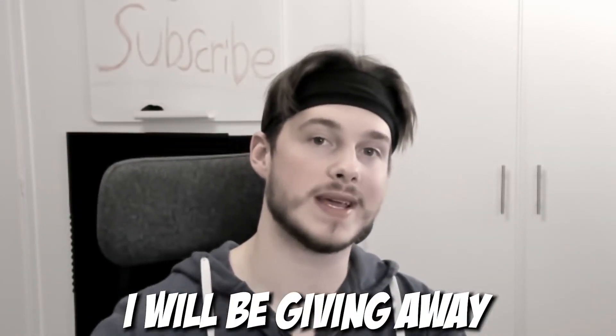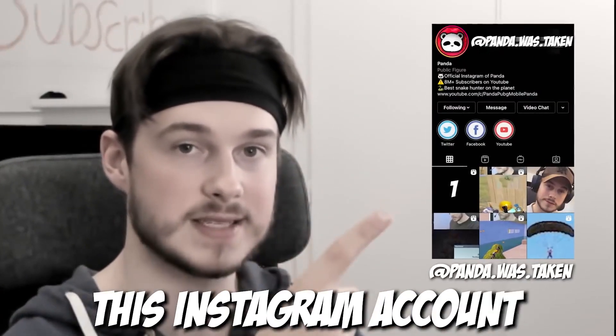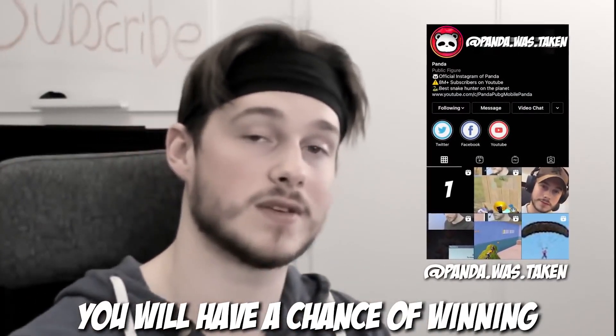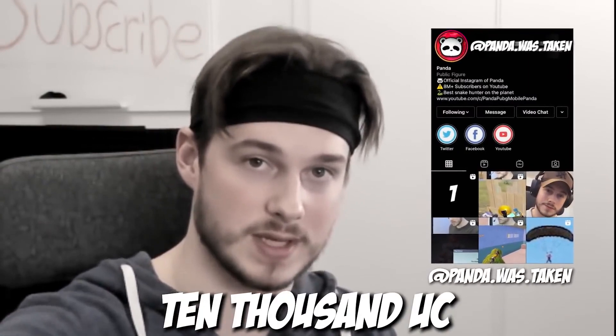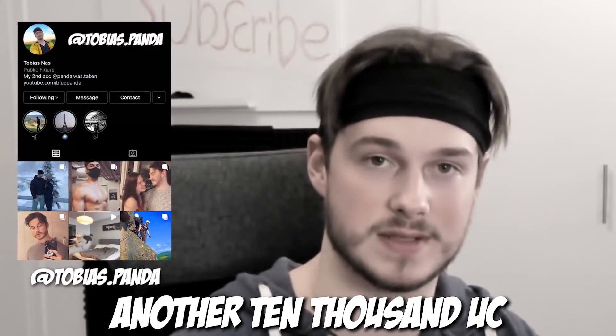I will be giving away another $10,000 to two people, so if you follow this Instagram account you will have a chance of winning $10,000 USD. If you follow this Instagram, you have another chance of winning another $10,000 USD.